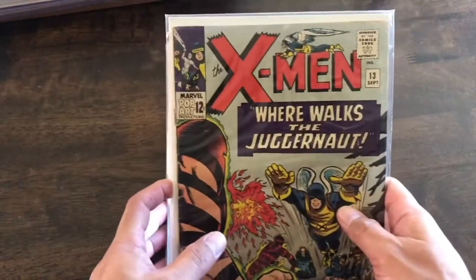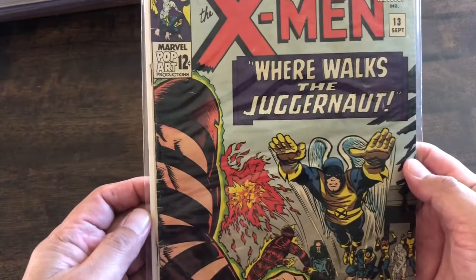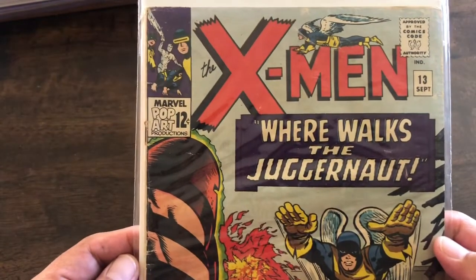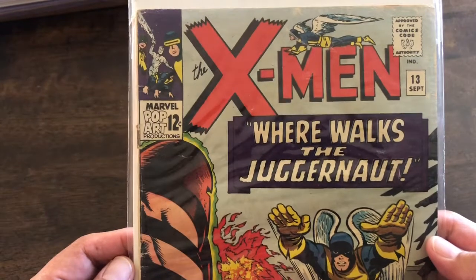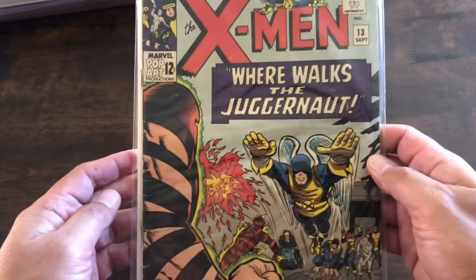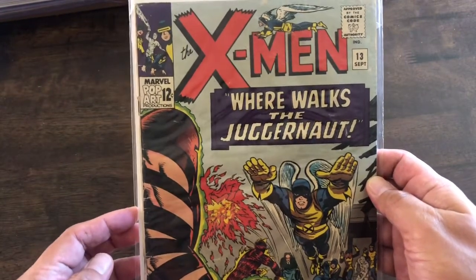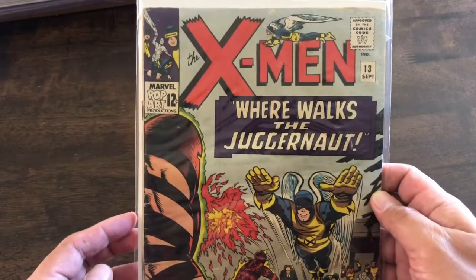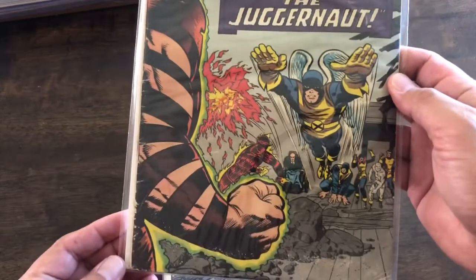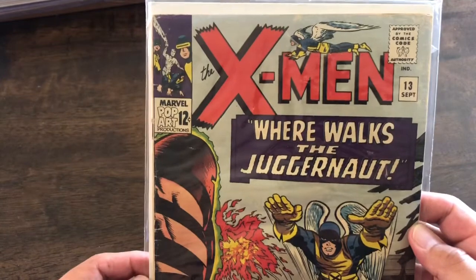X-Men number 13. This is the second appearance of Juggernaut. I believe I had mentioned this one — I'm having a hard time, I've been editing the videos all at once, so I have a hard time remembering what has been on the video and what hasn't. If this was on the video, I think I got it for around $16. It's kind of crazy for the second appearance of Juggernaut. I guess everyone was just sleeping on this issue at the time, so I was able to pick it up for dirt cheap.